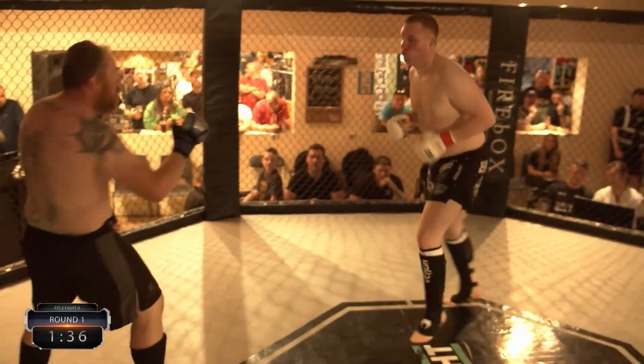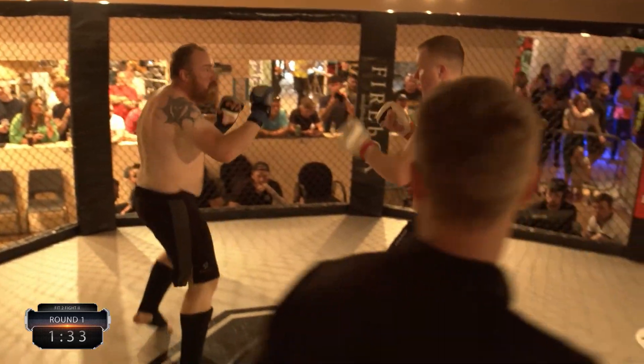I think cardio will be the big question in this fight. Whose cardio will last the distance?